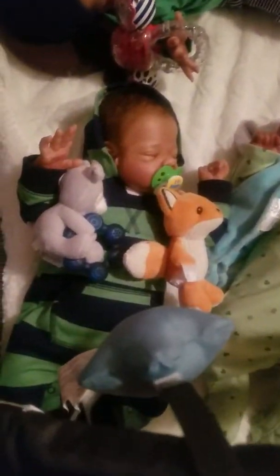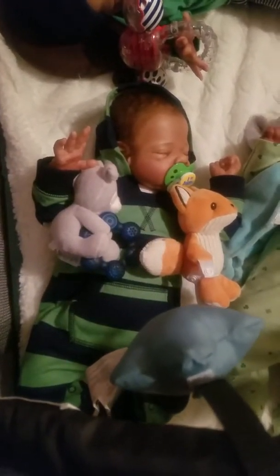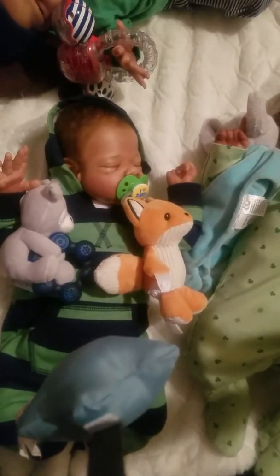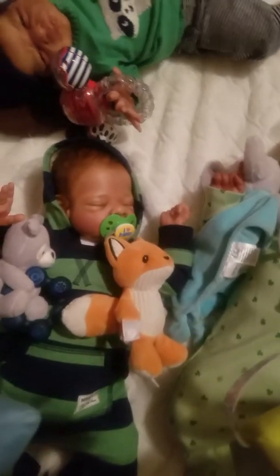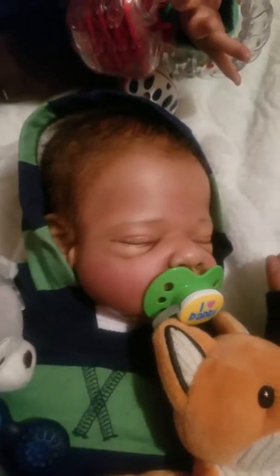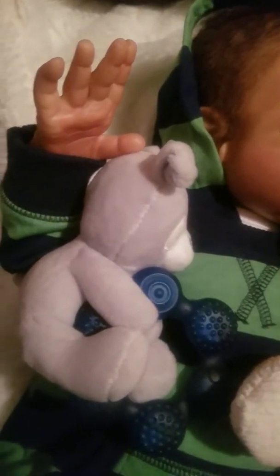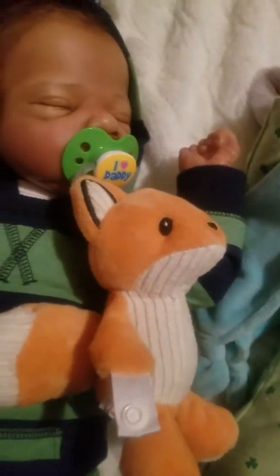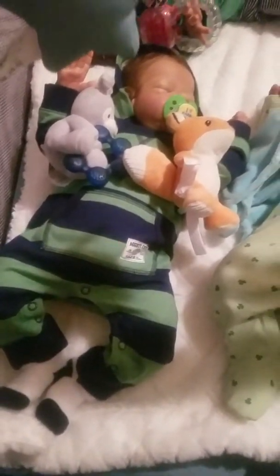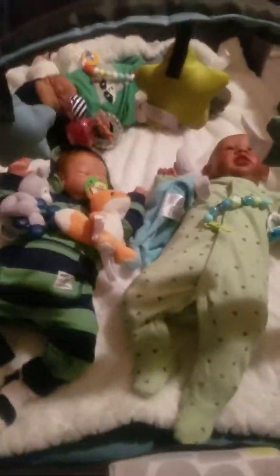Jackson has on his little newborn Carter romper. It's navy blue and green and it has a hood on it. He has on his little green passy that says 'I love daddy.' He's got yellow and a pink heart on there. He's got his little toys — his teether and his little fox lovey. He's looking so cute with his little navy blue and white socks. So there's Jackson — there's all the boys.